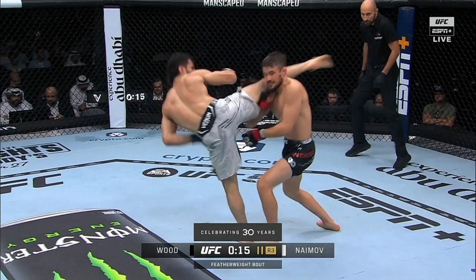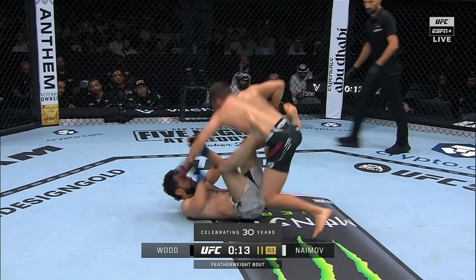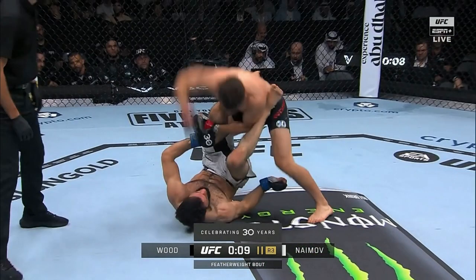In round three it was a closer round, but Mohamed Nemov went for one of his patented spinning kicks and it just whiffed. Nathaniel Wood took him down and did some solid ground and pound, bouncing his head off the floor. It was a good third round for Nathaniel Wood, but too little, too late. All three judges gave it to Nemov, as they should.